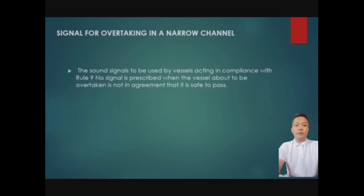Next: signal for overtaking in a narrow channel. The sound signal to be used by vessels acts in combination with Rule 9. When overtaking a vessel in a narrow channel, you have to follow Rule 9 to determine whether it is safe to overtake.